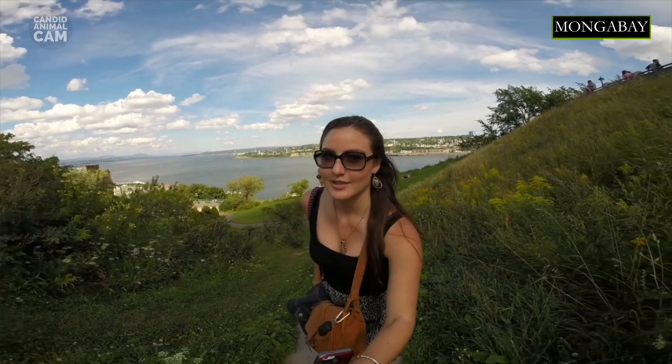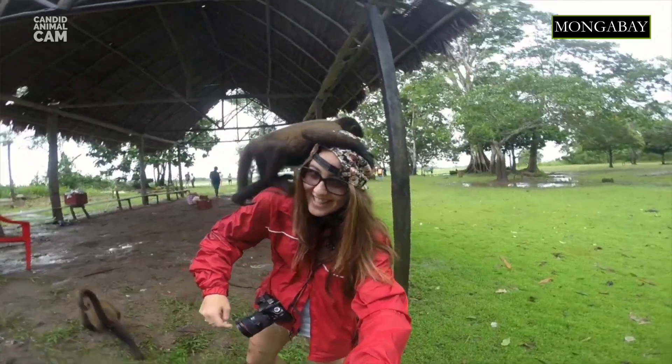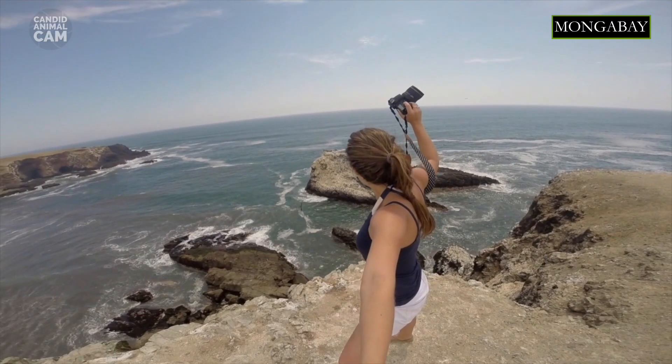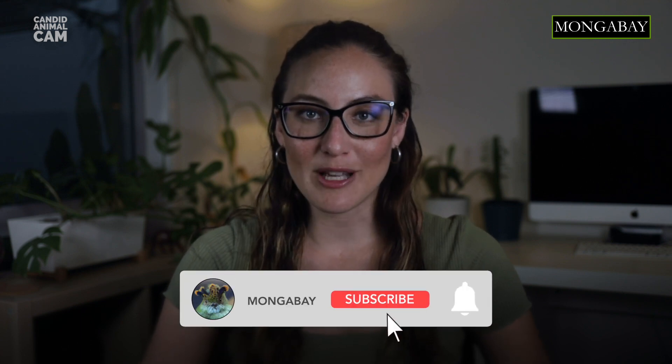I'm your host, Romy Castagnino, and I'm a conservation scientist, writer, and photographer. Every episode, we'll be introducing you to new animals caught on camera traps around the world. Don't forget to subscribe to Mongabay to get notifications about our latest videos.